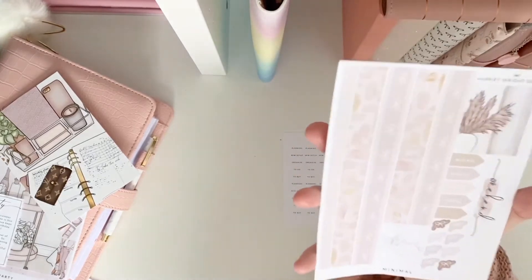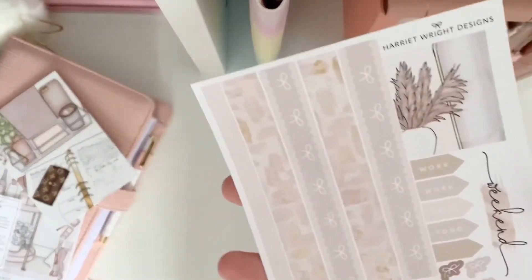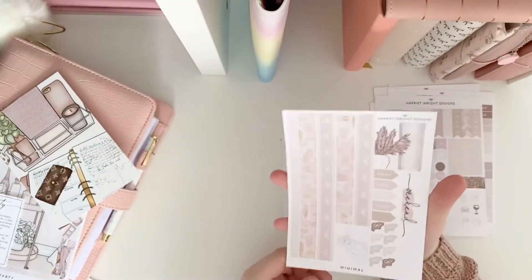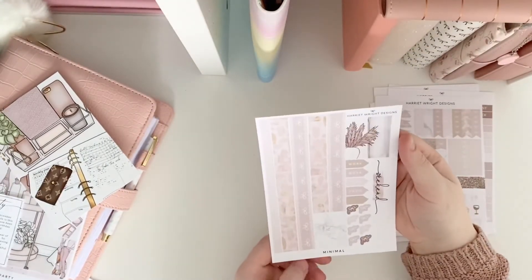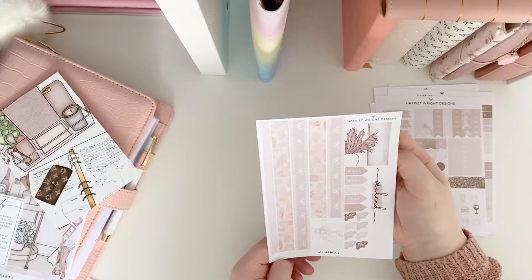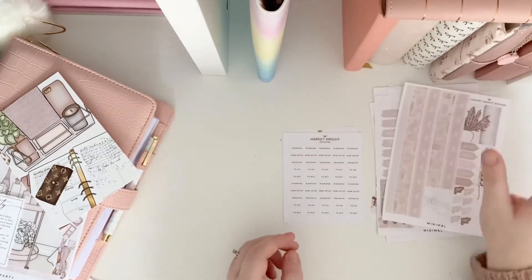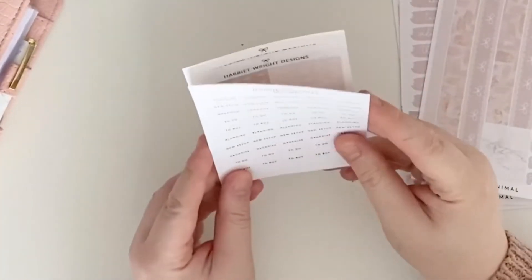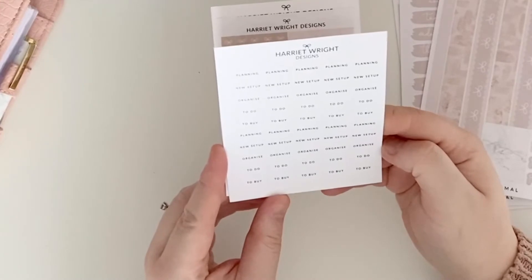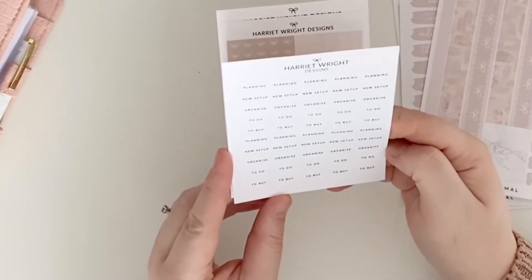We've got the top headers and the same things as in the last one — gorgeous, very functional. Then the day headers, and all these lovely washi strips, banners, and icons — really gorgeous. And this washi — I need to find out what that type of grass is called because I want some. I really want some for Anita to decorate with, I think it's so pretty. And then we have these little labels — planning, organised, to-do, new set-up. They're really sweet. We've never had those before, but I think that's so cool if you didn't want to use your own scripts.